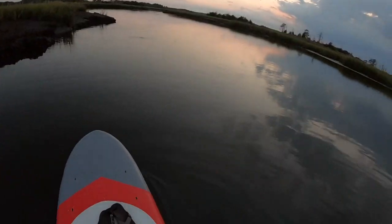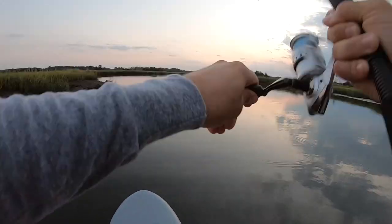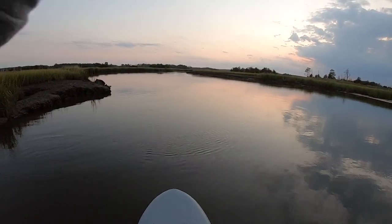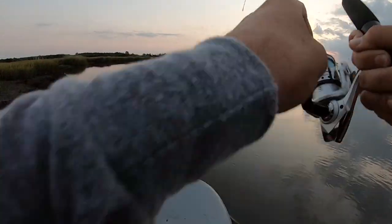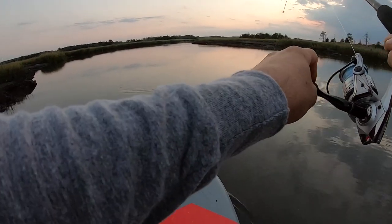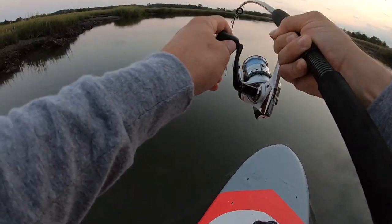Got him! Feels big enough to definitely be a striper. I'm taking a sleigh ride — woohoo! Should be interesting if it's not a striper and it's this big. I'm not hoping it's a toothy critter.